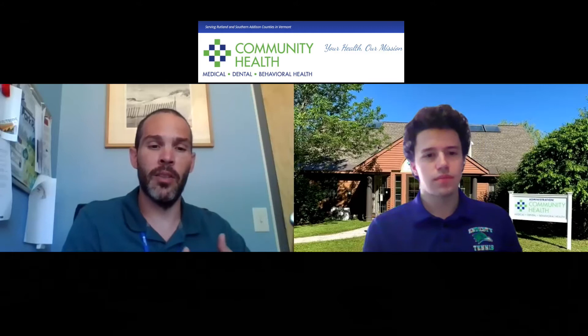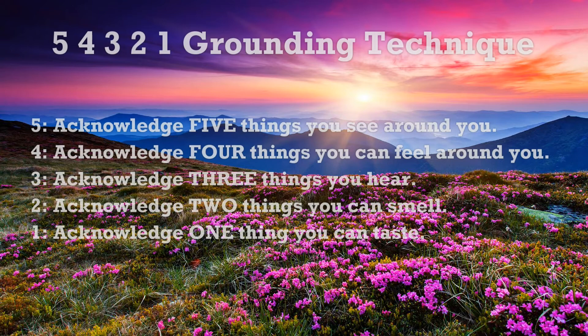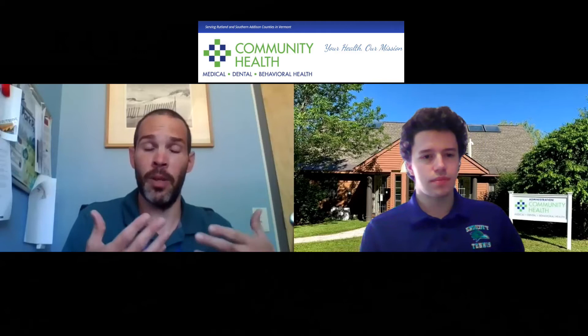For the 5-4-3-2-1 technique — I know last time I kind of just whipped through it, but I'll give it a little more detail today. When you're going through it, you're going to do five things you can see, four things you can feel, three things you can hear, two things you can smell, and one thing you can taste. It's kind of challenging at first because a person might just whip through them — like, 'I see a telephone, I see a wallet, I see this.'